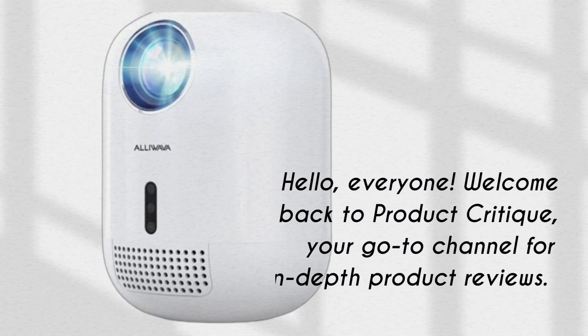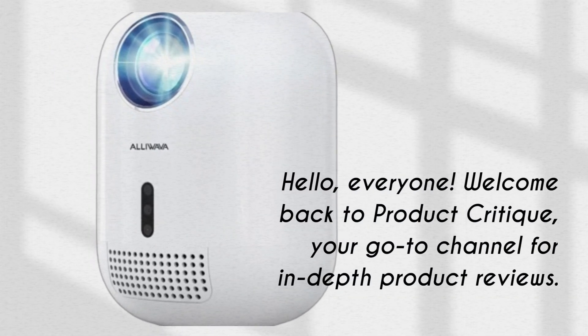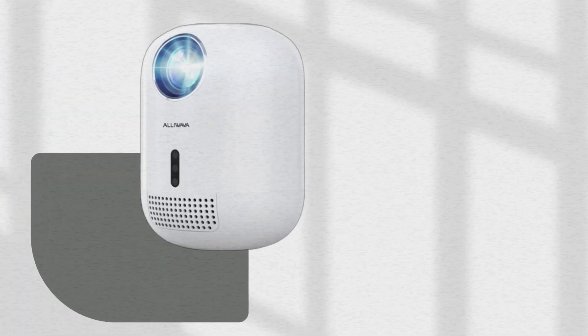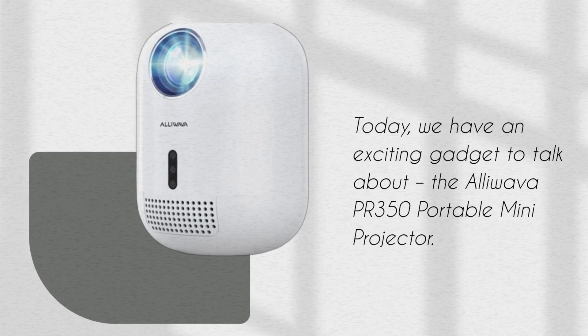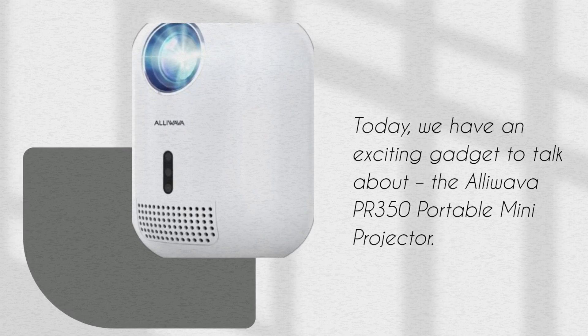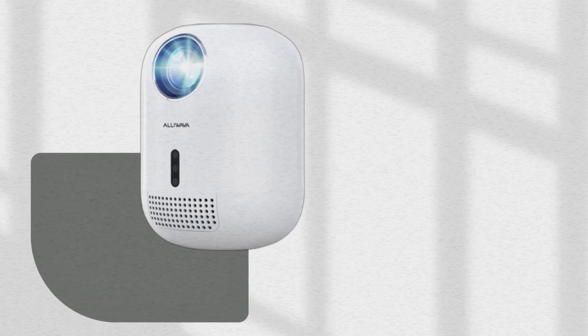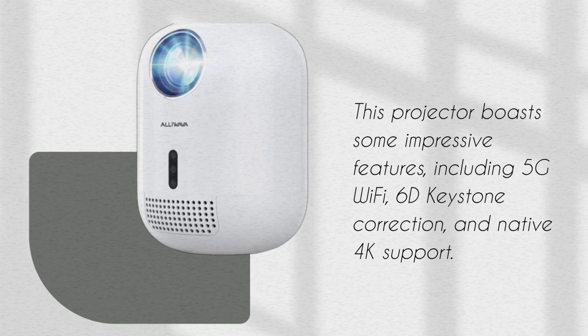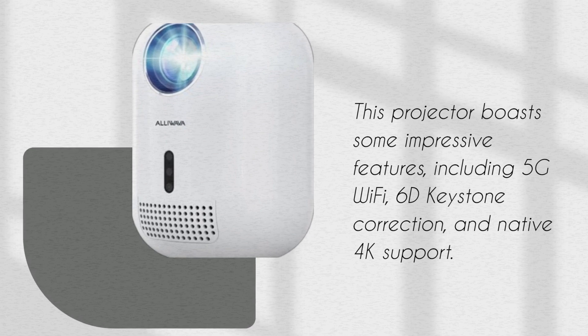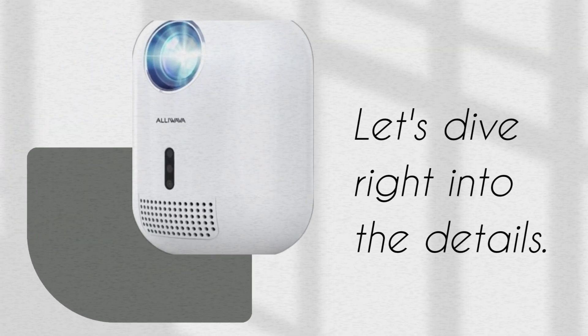Hello, everyone. Welcome back to Product Critique, your go-to channel for in-depth product reviews. Today, we have an exciting gadget to talk about: the Aloeva PR350 Portable Mini Projector. This projector boasts some impressive features, including 5G Wi-Fi, 6D Keystone Correction, and native 4K support. Let's dive right into the details.